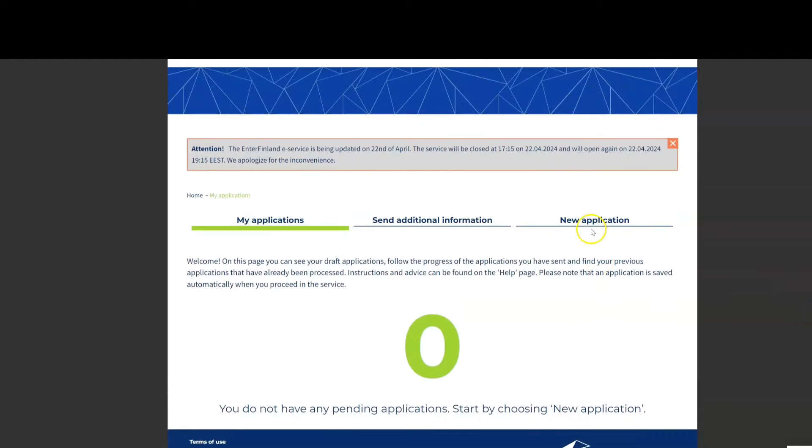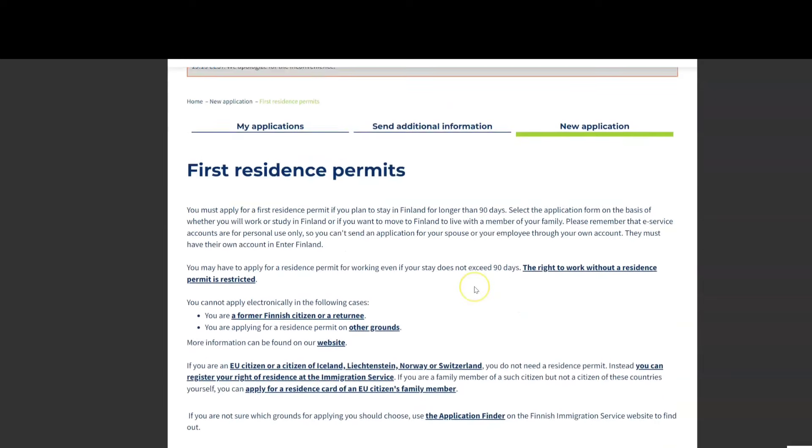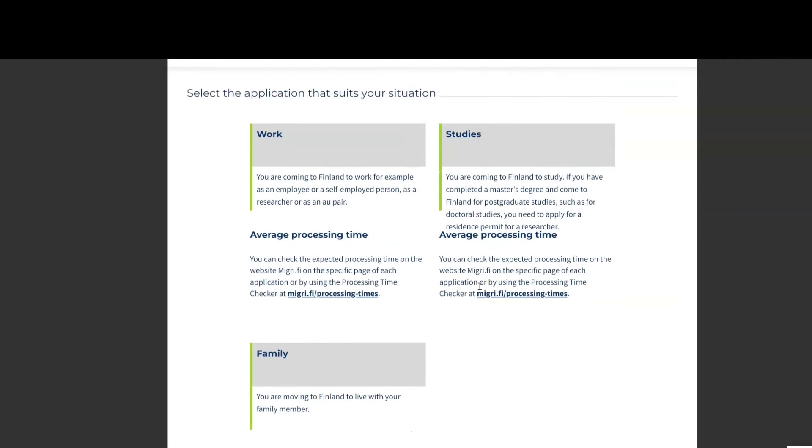To make a residence permit application, first you need to register and then create an account. Then you come to the dashboard and click 'New Application'. You can then click studies, work, or family-related residence permit.